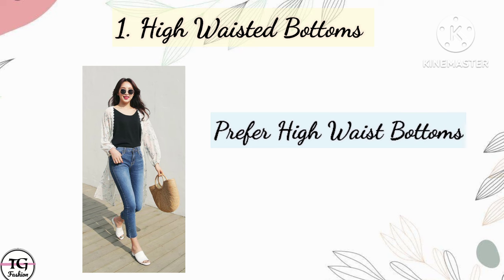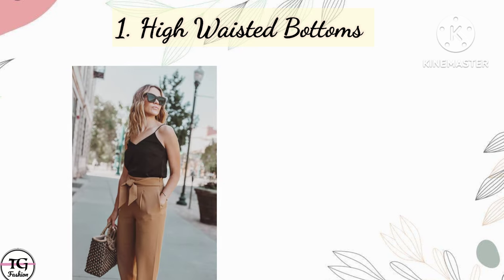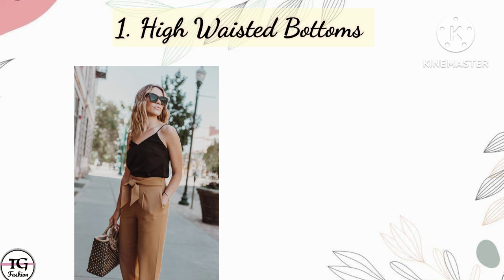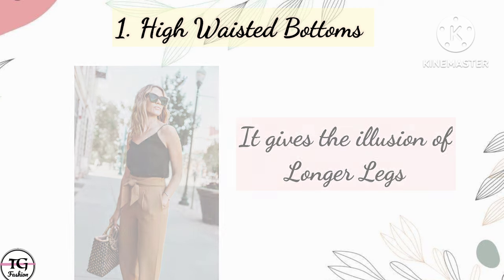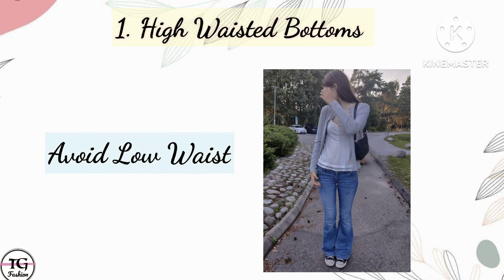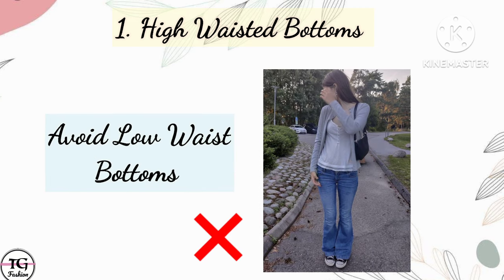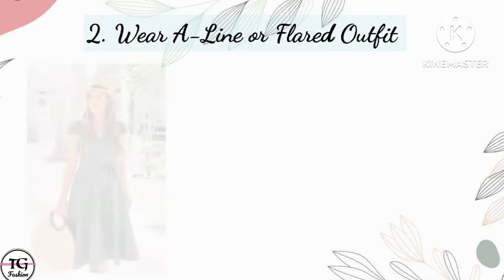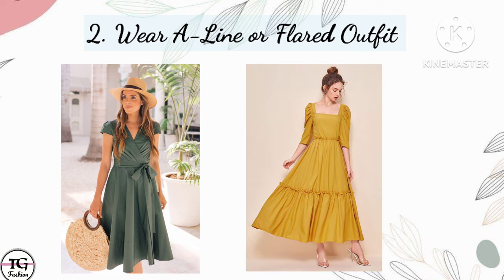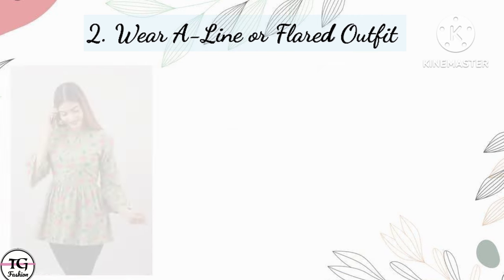If you are short and slim, you should try high-waist bottoms — prefer high-waist pants and jeans, as your legs look longer and you also look tall. Please avoid mid-waist and low-waist bottoms because they make your height look shorter. Next is wear A-line or flat outfits.